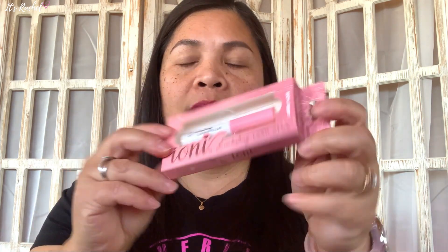I'm gonna swatch it — there you go. See how it looks? It tastes like bubblegum, it smells like bubblegum too.